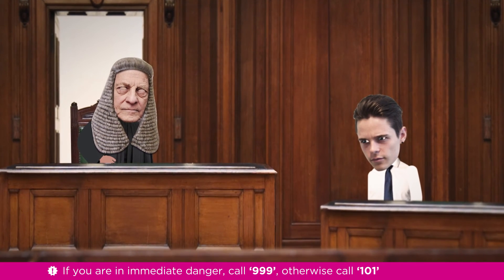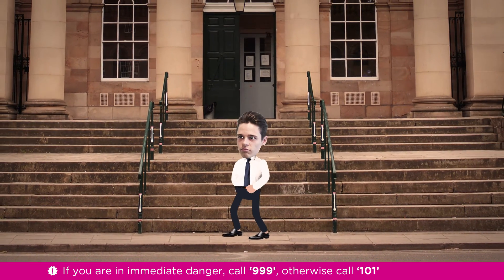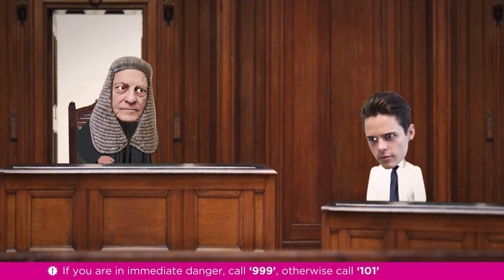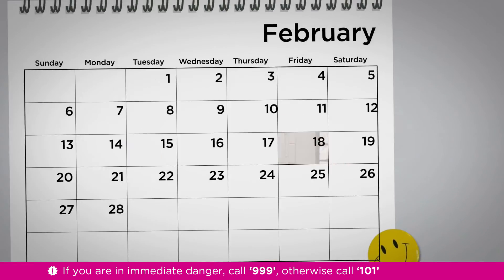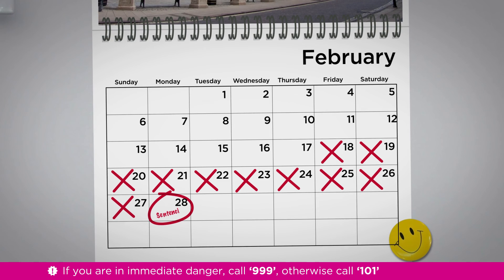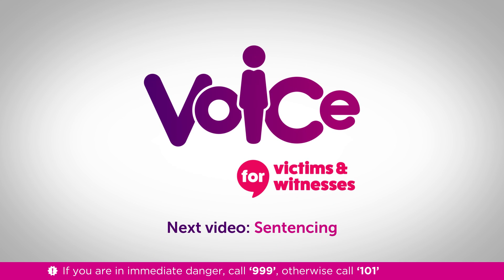The jury will then go away and consider whether the defendant is guilty or not guilty. If the defendant is found not guilty on all charges, they will be released without any further action. If they are found guilty, then the judge will pass a sentence. Sentencing will often occur on a separate date to that of being found guilty. To learn more about what sentences can be given, watch our next video.